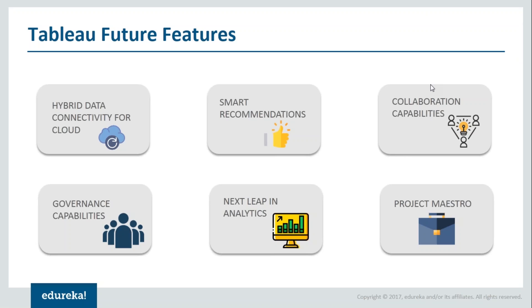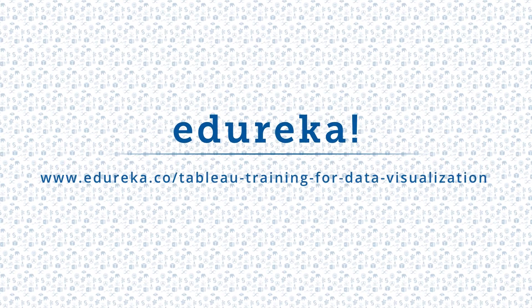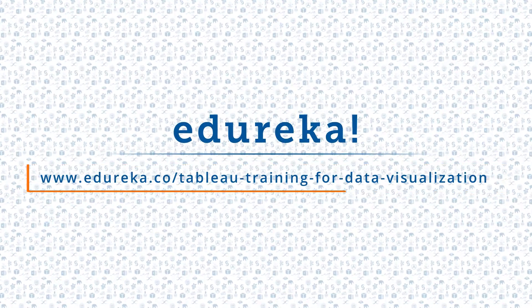And those are the seven best reasons to learn Tableau and get Tableau certified. If you're thinking of learning Tableau, don't just learn it — master it with Edureka. I hope you have enjoyed this video. Please like it and comment any doubts or queries and we will reply at the earliest. Do look out for more videos in our playlist and subscribe to the Edureka channel to learn more. Happy learning! Thank you.